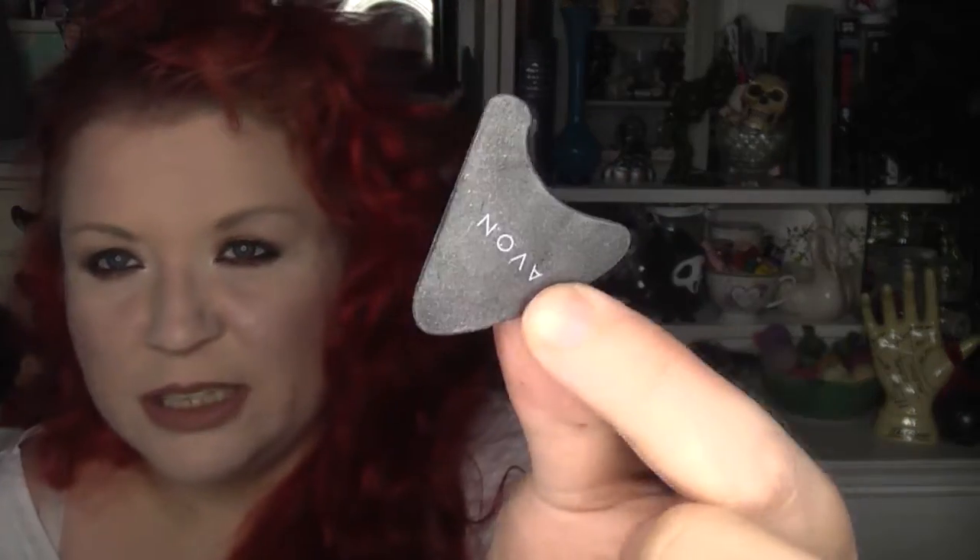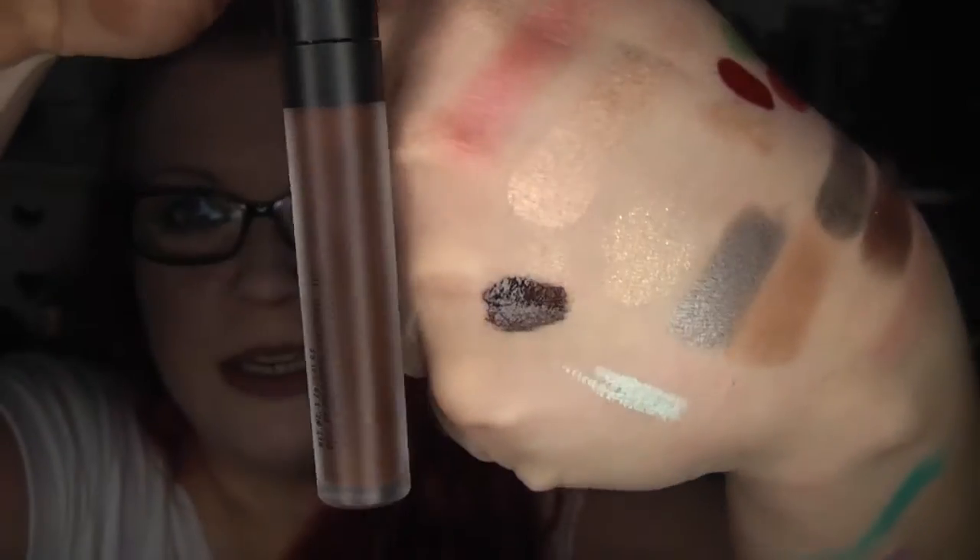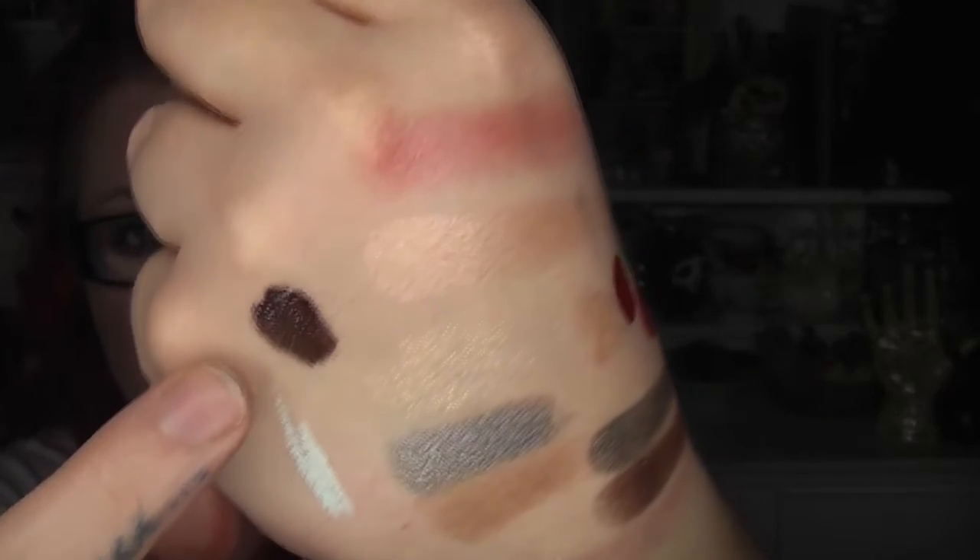I have a bunch of Colourpop lip products to show you. From the Christmas collection I got Embellish — a beautiful chocolate brown shade. When you look at it, it looks like it's going to be lighter, but even when it dries it's a really nice true dark brown shade.